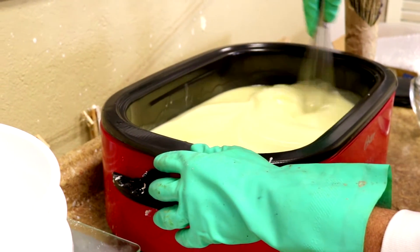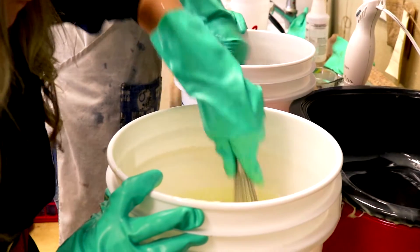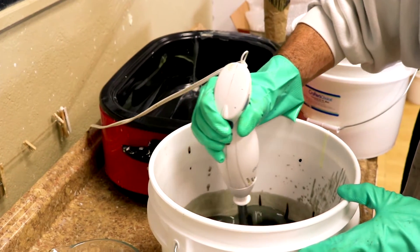In soap making there are two different processes that you can use, and I use both — partly because when I started I just played and did a little bit of everything, but partly because it does give a different look and texture to the soap. Both end up with the same great quality bar of soap, it just changes the look a little bit.